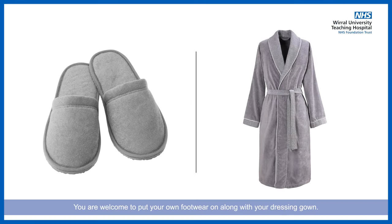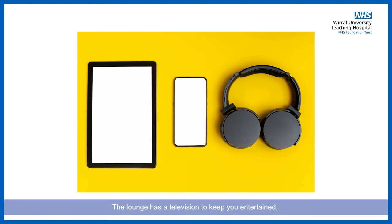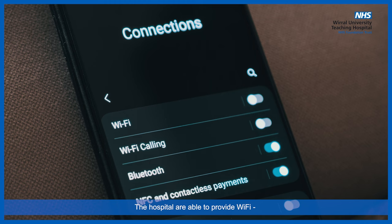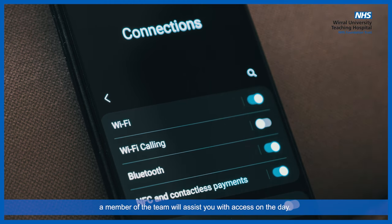You are welcome to put your own footwear on along with your dressing gown. The lounge has a television to keep you entertained, but you are welcome to bring an electronic device or something of comfort with you which will keep you occupied throughout your stay on the SEAL unit. The hospital is able to provide Wi-Fi, and a member of the team will assist you with access on the day.